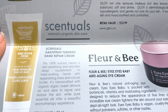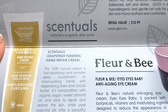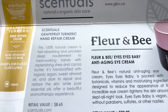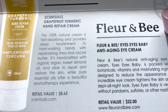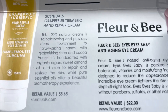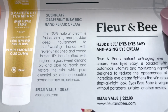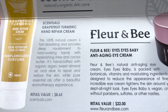I never got into the details about the turmeric because I got hung up on the turmeric part. But it is from Sensuals. So this turmeric and grapefruit hand cream repairs your hands. It is 100% natural hand cream. And it is fast-absorbing and provides deep nourishment to hard-working hands with replenishing shea and cocoa butter. It's handcrafted with organic argan, sweet almond oil, and aloe to repair and restore the skin, while pure essential oils offer a beautiful aromatic experience — hence being 'sensual.' This is worth $8.65.